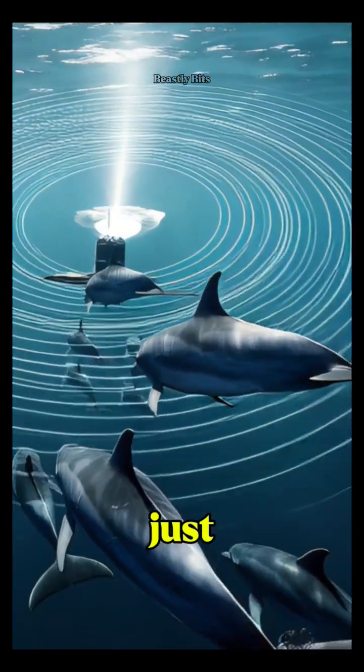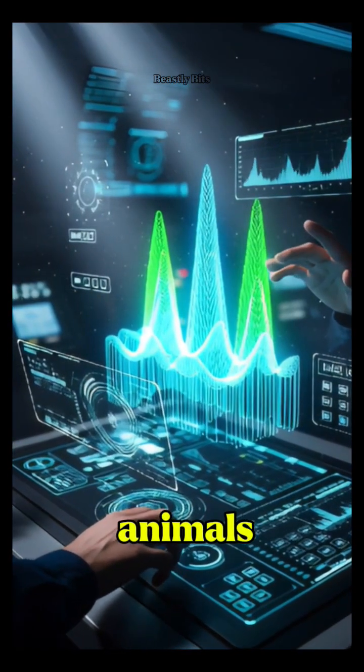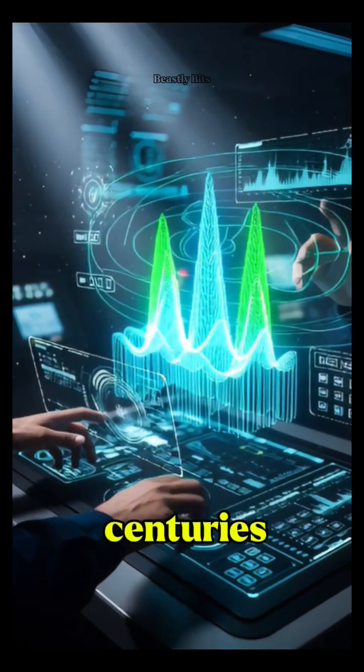But sonar isn't just for the military. Scientists use it to map the seafloor, track migrating animals, and even find ancient shipwrecks hidden for centuries.